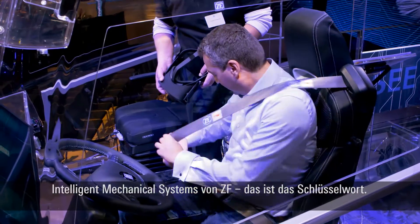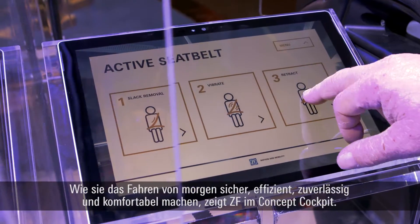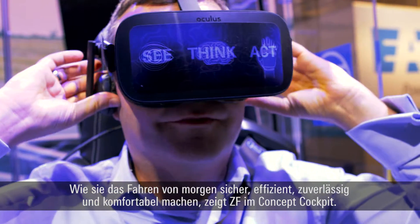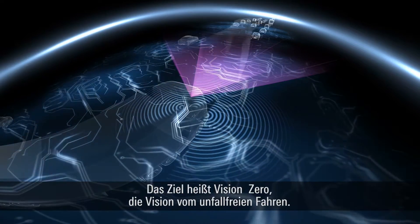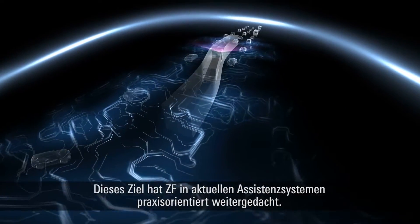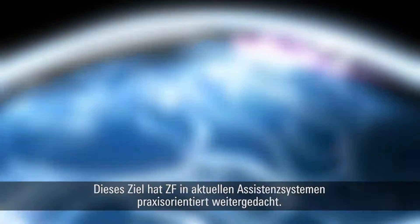The key in all of this are ZF's intelligent mechanical systems. Using its concept cockpit, ZF demonstrates how these systems will make tomorrow's driving safe, efficient, reliable and comfortable. The goal is Vision Zero, which is a world free of car accidents. ZF has contemplated a practical solution for this goal in its current assistance systems.